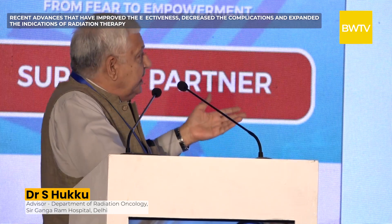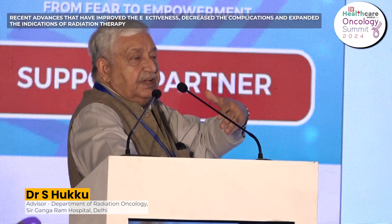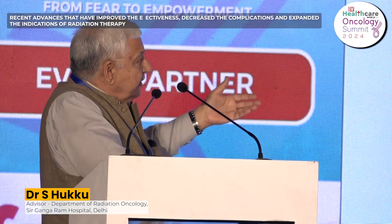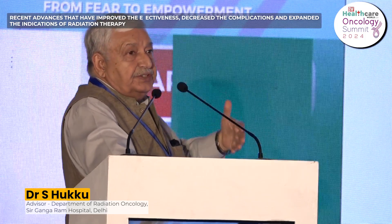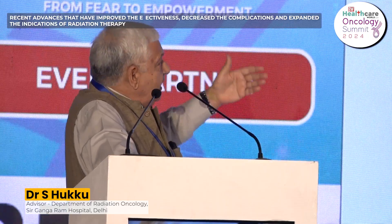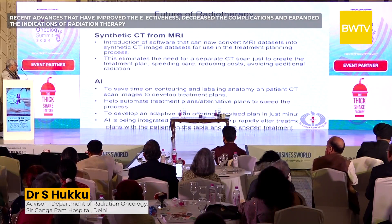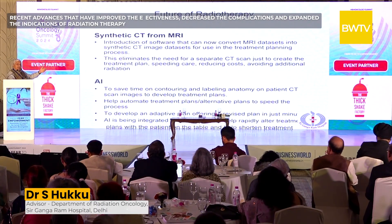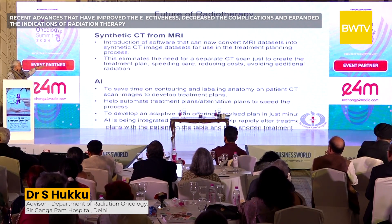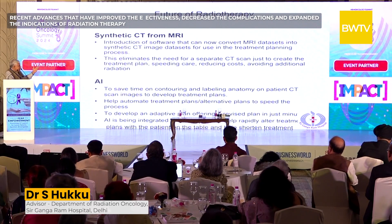MR Linac systems combine MRI with a linear accelerator — India currently has one unit. Current machines use CT along with the linear accelerator, but MRI provides much better visualization and better tracking of tumor movement. Replanning is needed each session, which takes longer, but with artificial intelligence that time will likely be reduced and MR Linac may replace CT Linac over time. A PET-Linac combination is also coming. A synthetic CT technique will convert MRI images into CT for radiation planning, reducing radiation dose and cost to the patient.